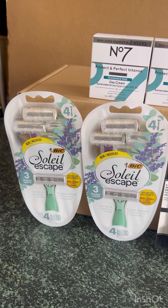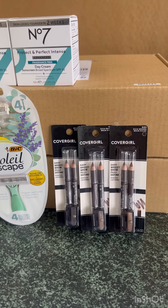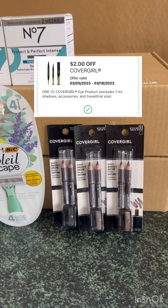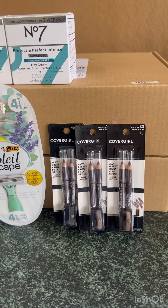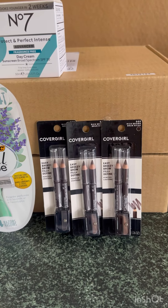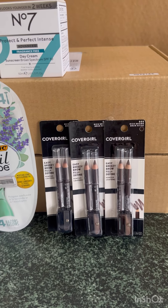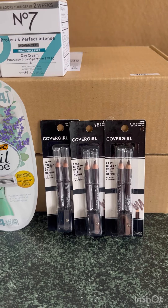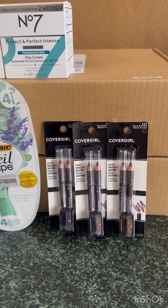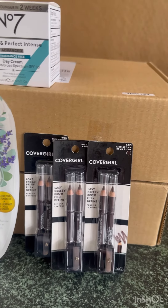We also have a money maker on CoverGirl. These are $3.59, buy two get one free, with a $2 digital coupon. You can submit the other one to Coupons.com, and there's an Ibotta offer for $2 each. For three CoverGirl products that's $7.18, plus $2 digital coupon, so you pay $5.18. Then submit your receipt on Ibotta for $6 and on Coupons.com for $2, making the three CoverGirl products completely free and a $2.82 money maker.